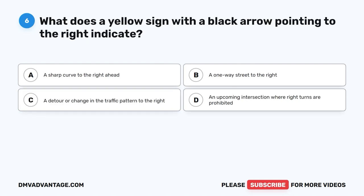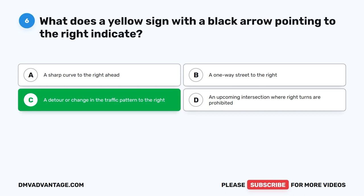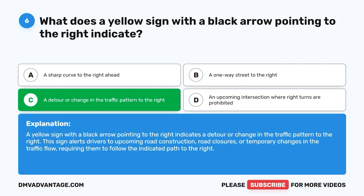Question six: What does a yellow sign with a black arrow pointing to the right indicate? A. A sharp curve to the right ahead. B. A one-way street to the right. C. A detour or change in the traffic pattern to the right. D. An upcoming intersection where right turns are prohibited. The correct answer is C — a detour or change in the traffic pattern to the right. This sign alerts drivers to upcoming road construction, road closures, or temporary changes in traffic flow, requiring them to follow the indicated path to the right.